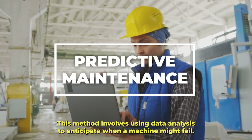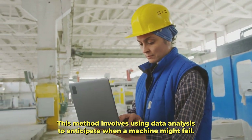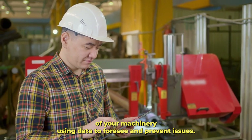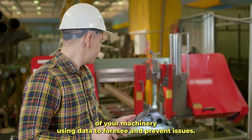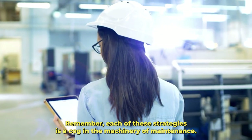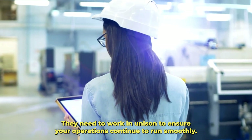Lastly, we have predictive maintenance. This method involves using data analysis to anticipate when a machine might fail — it's like peering into the future of your machinery, using data to foresee and prevent issues. Remember, each of these strategies is a cog in the machinery of maintenance; they need to work in unison to ensure your operations continue to run smoothly.